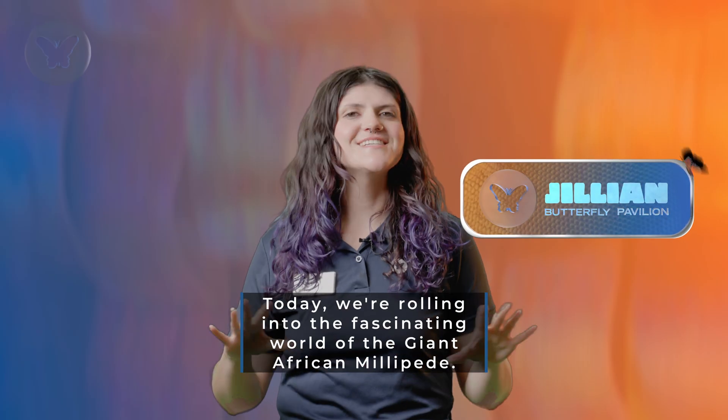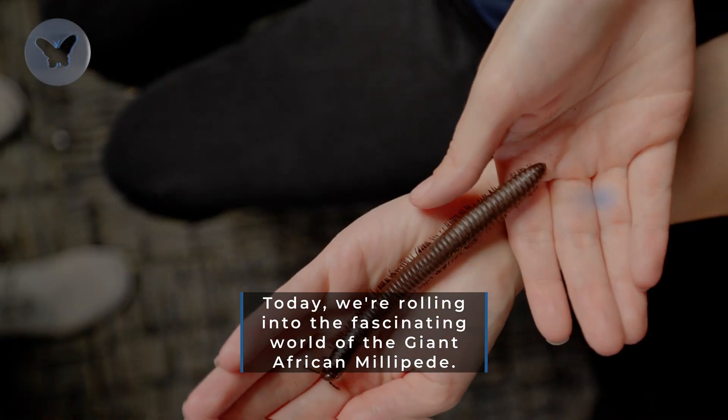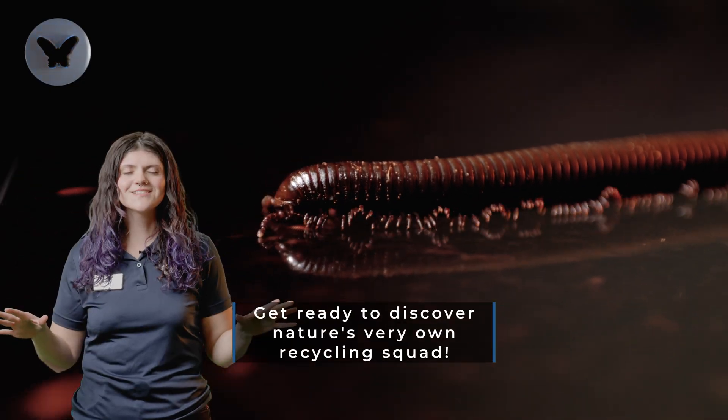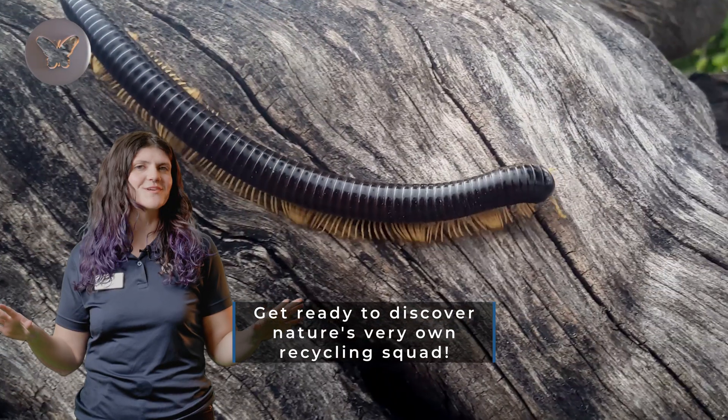Hello Inverta Buddies! Today we're rolling into the fascinating world of the giant African millipede. Get ready to discover nature's very own recycling squad.